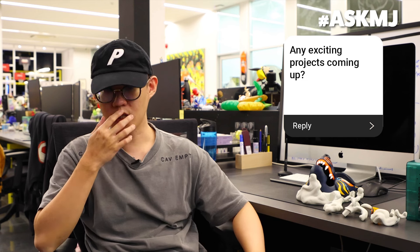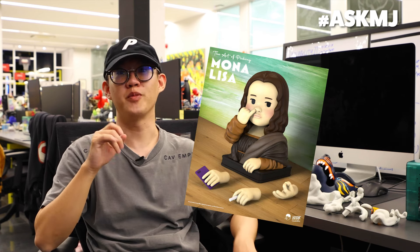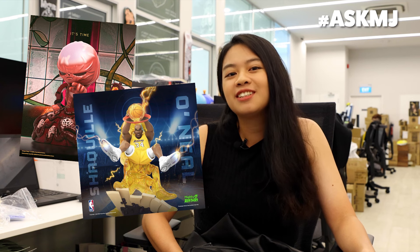Any exciting projects coming up? We've got another outfitting series coming up soon. For those One Piece lovers waiting for the next wave — okay, stop that. Licenser approval. There is Stranger Things coming up, some sports stuff coming along, and more tasty treats.